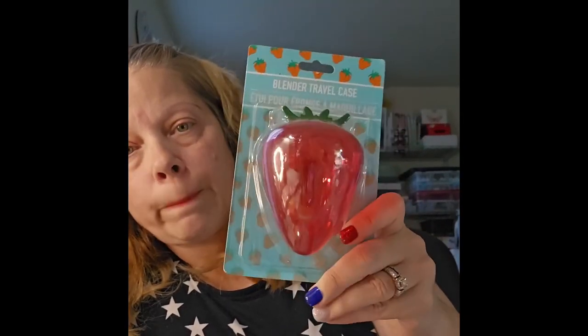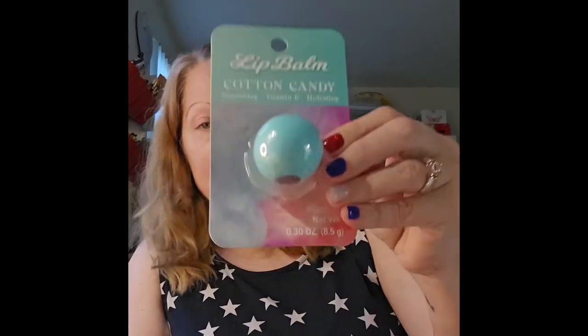Oh, I forgot three more things from Dollar Tree! I picked up this blender travel case shaped like a strawberry — I already have one I use for my blender, but I'll use this for something else. I also picked up two of the EO Stoops in cotton candy and pink lemonade.